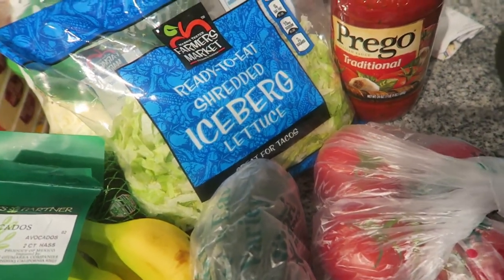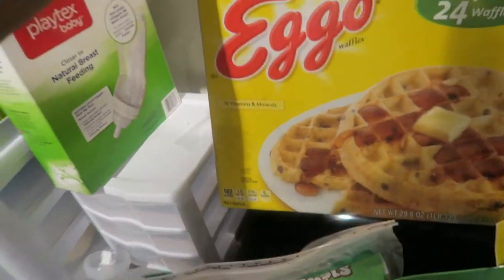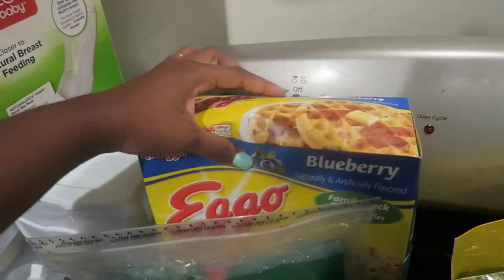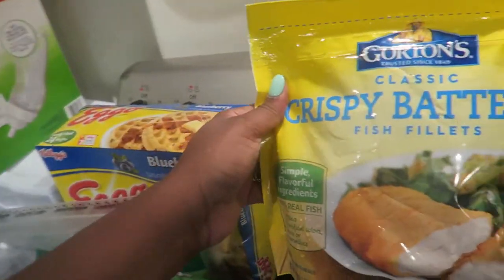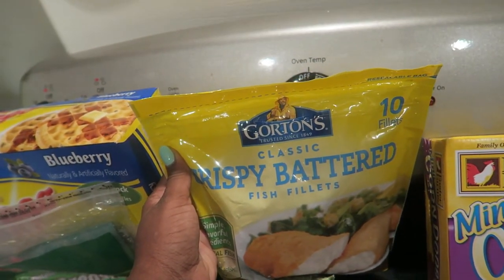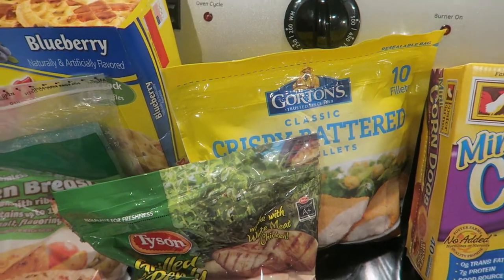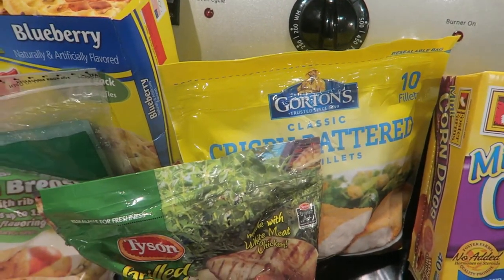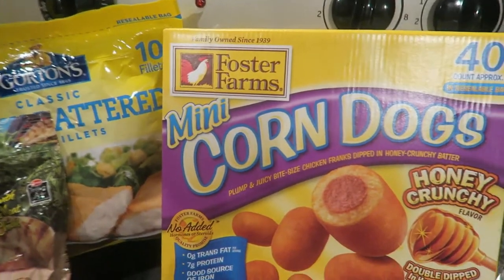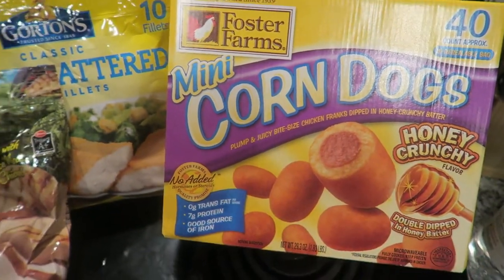Moving on to the other side — we picked up this big box of blueberry Eggo waffles for Dallas to have in the morning. We also got some crispy battered fish fillets. We usually get the box of fillets from Walmart when we make fish tacos but we figured we might as well just get it from Harris Teeter since we're paying for their pick-up service. We also picked up some mini corn dogs — Dallas likes these a lot.